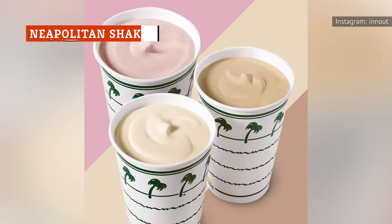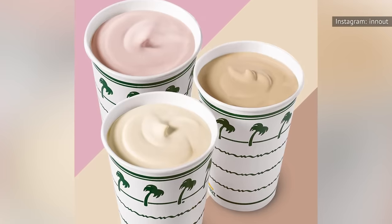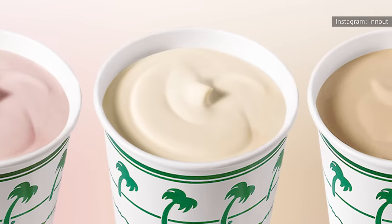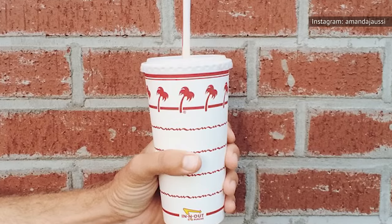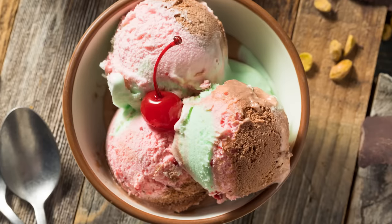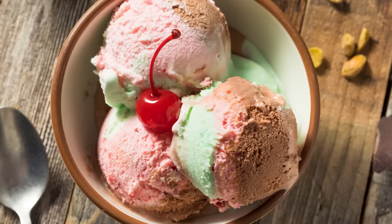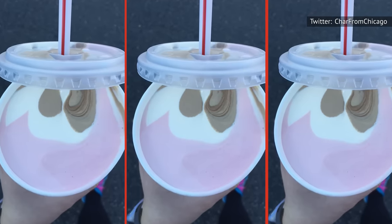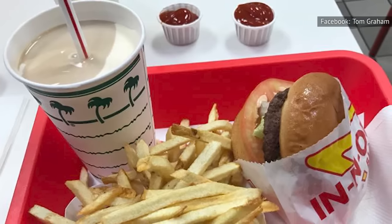In-N-Out has been serving up vanilla, strawberry, and chocolate milkshakes since 1975. But In-N-Out customers have no reason to cry now that the secret is out — you don't have to choose just one milkshake flavor. You can instead order all three at once. The American version of Neapolitan ice cream is actually a derivative of spumoni, a popular ice cream treat from Naples, Italy. The Neapolitan shake is a blend of vanilla, chocolate, and strawberry ice cream, all in one delicious, creamy concoction. And if you're not a fan of strawberry, you can just as easily order a black and white, which is a blend of vanilla and chocolate.